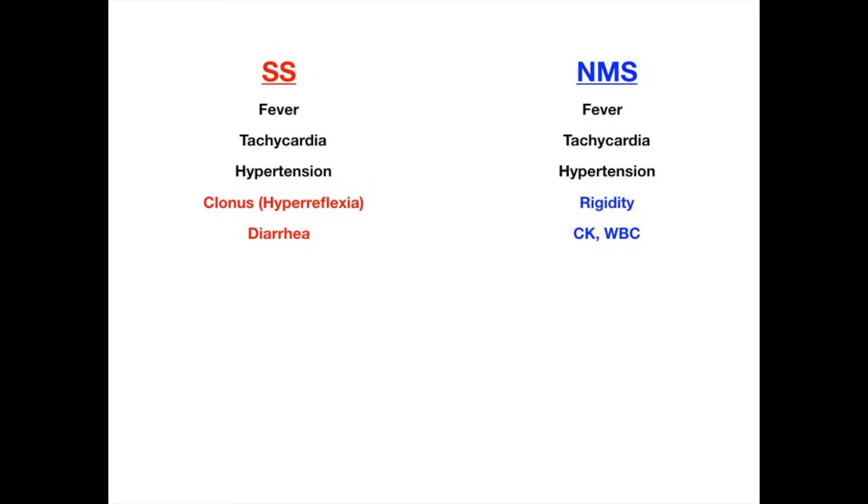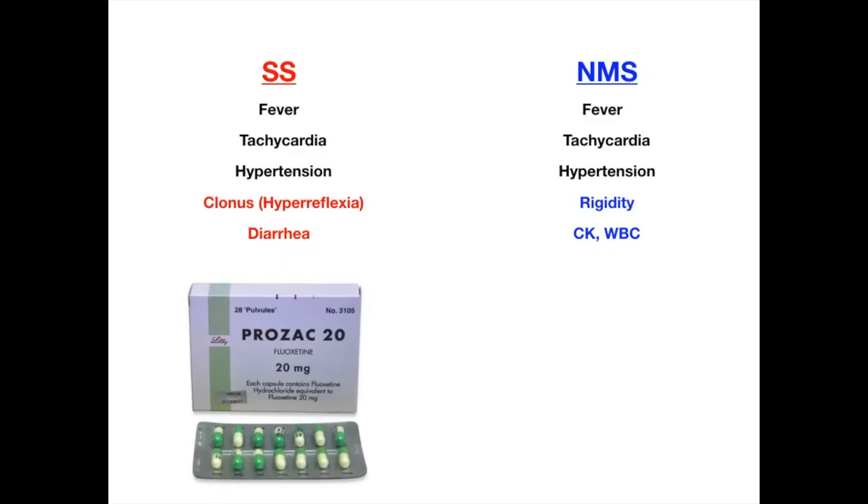If you start something like Prozac or Zoloft, you're going to get GI upset. So it shouldn't be a surprise that in serotonin syndrome you see diarrhea, nausea, and vomiting. When you start an SSRI, you do get a little hyperreflexic — it's never really an issue because it's subclinical — but in serotonin syndrome, where there's way too much serotonin in the body, you get clonus. So the symptoms you see when you start something like fluoxetine, which is an SSRI, are the same symptoms just on a much smaller scale that you get in serotonin syndrome.